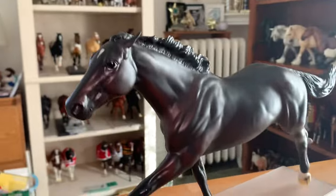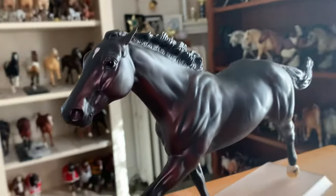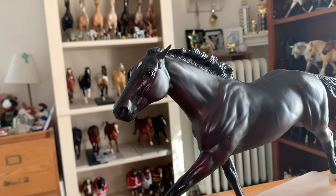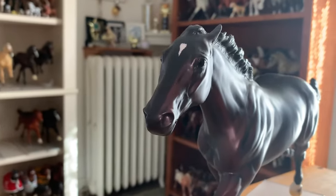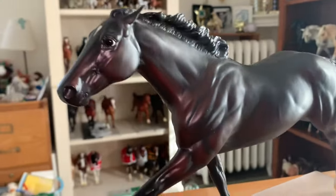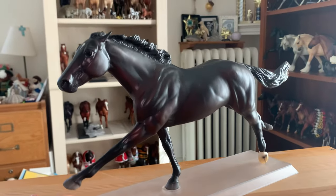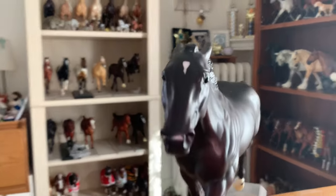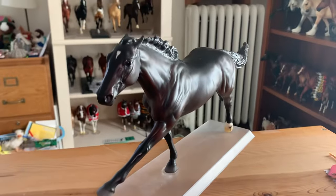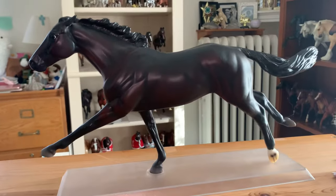This is Ruffian — she's a regular run from, I believe, 2005, though it could be 2006 or even 2004. Anyway, this is the original Ruffian mold, and she is one of my big-time congaing molds, so I just had to get her. I got her recently too.